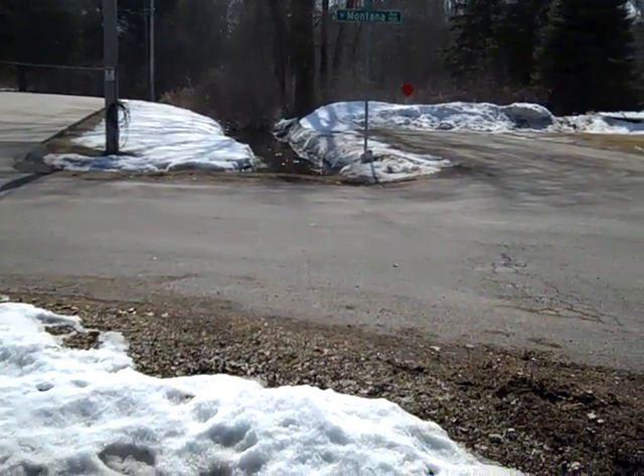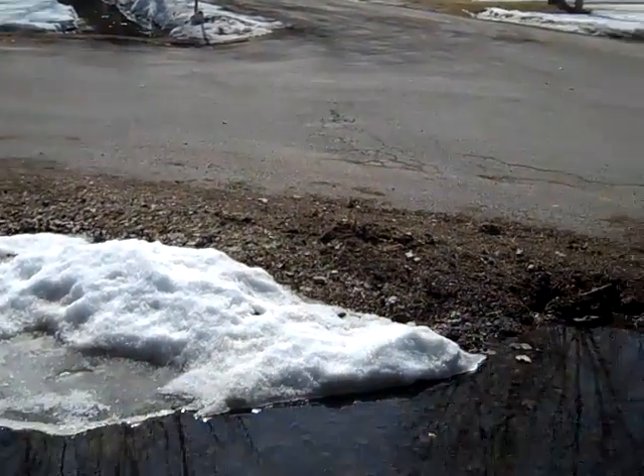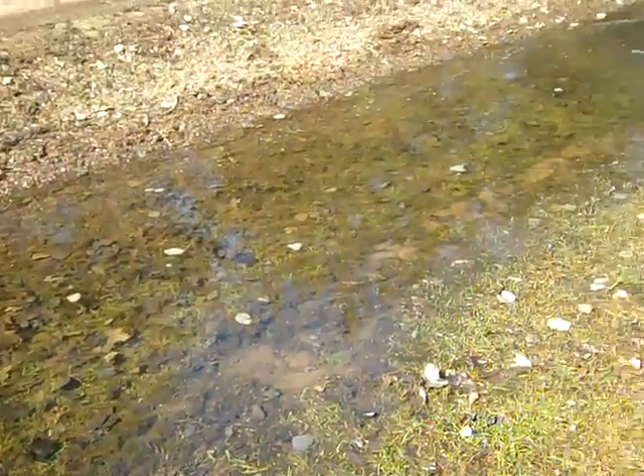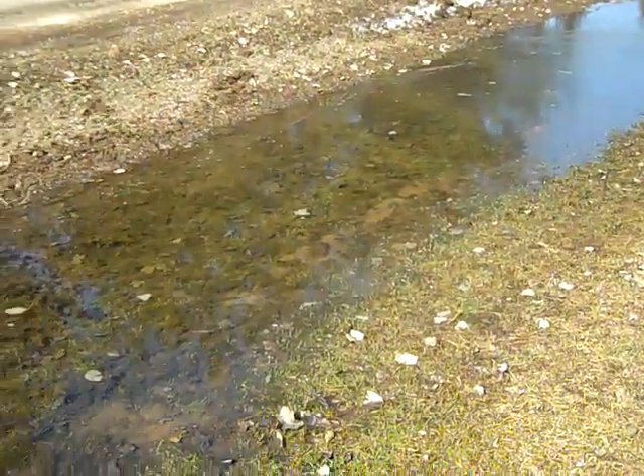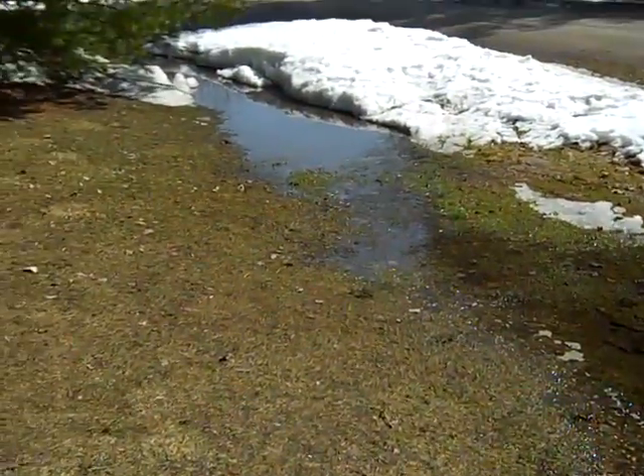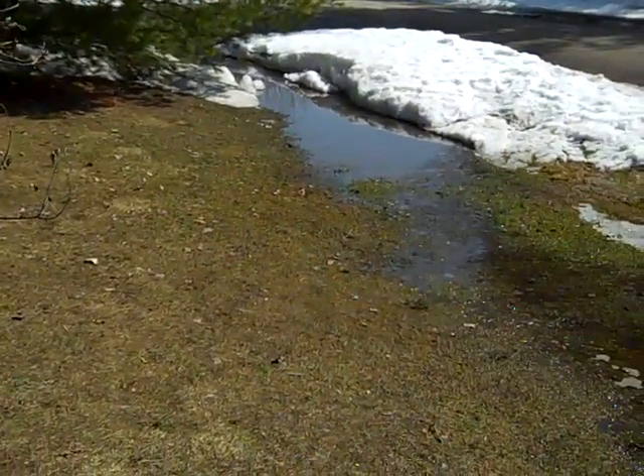But looking across the road, it's not stopping the water from getting there because it's full over there too. As you can see, this water just sits here pretty much all year round, does not go anywhere — both directions as far as you can see.